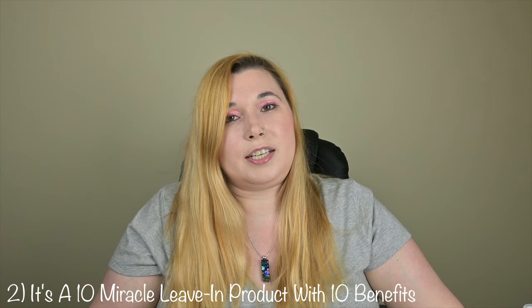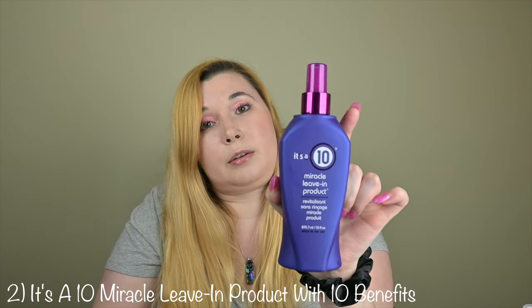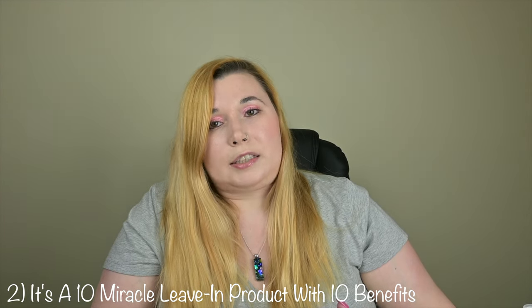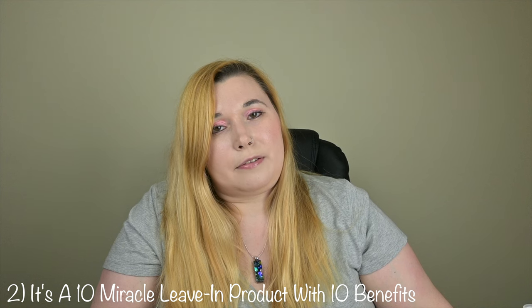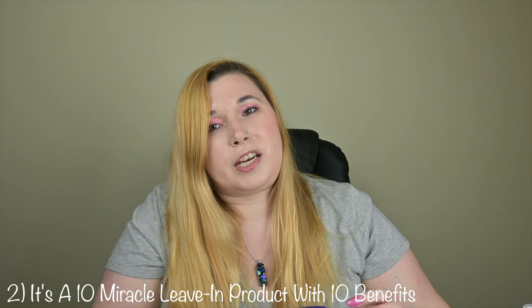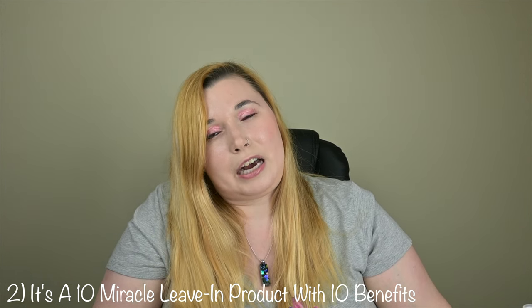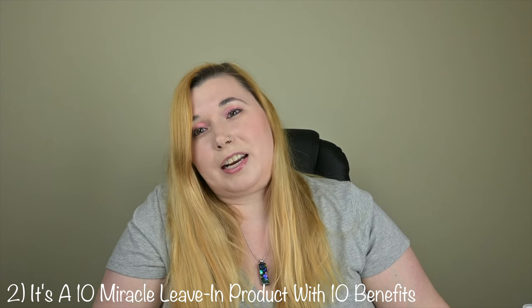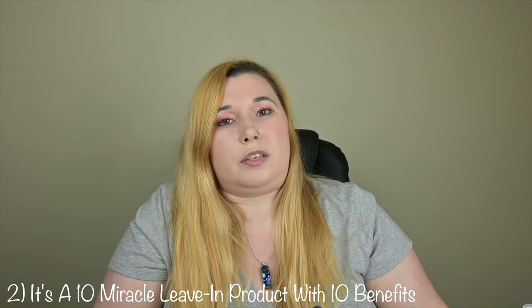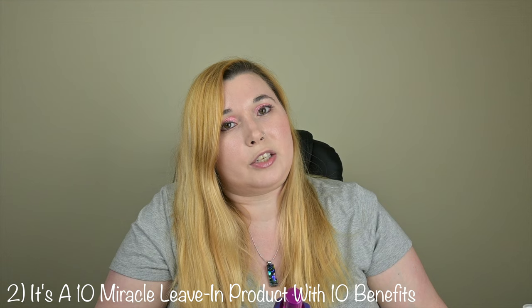Number two on my list is It's a 10 Miracle Leave-In Product with 10 benefits. This is available at Ulta and Amazon. You can get a 10 ounce bottle for $40. At the time of this video posting, Amazon has a 10 ounce bottle on sale for $25.98, but it's for standard shipping and is not eligible for Amazon Prime. If you buy the 10 ounce bottle from Target online or pick it up in store, you can get it for $28. The 4 ounce bottle is also available for $21.